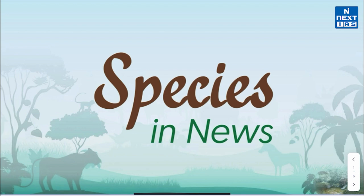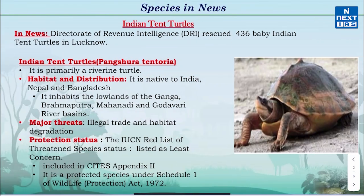Namaskar! Welcome to Next IES. I hope you are doing well. In this video, we will cover major species which were recently in the news and are also relevant for UPSC. So without wasting any time, let's start today's discussion with Indian Tent Turtles.